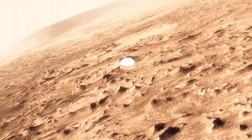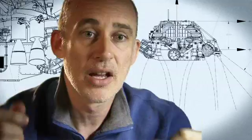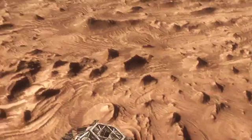This big, huge parachute that we've got will only slow us down to about 200 miles an hour, and that's not slow enough to land. So we have no choice but to cut it off and then come down on rockets. Once we turn those rocket motors on, if we don't do something, we're just going to smack right back into the parachute.